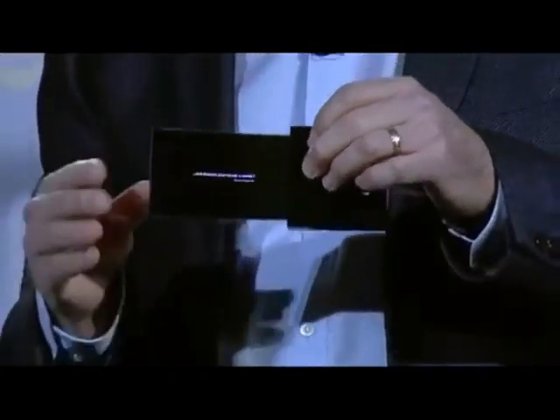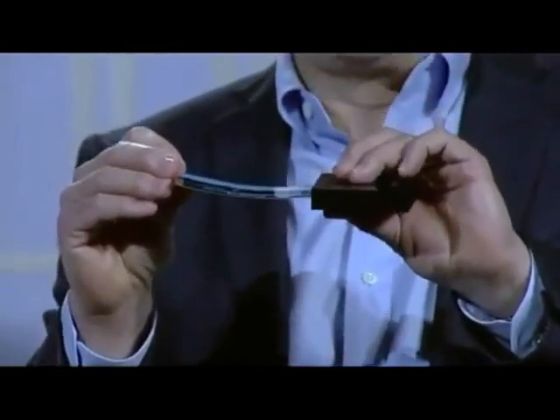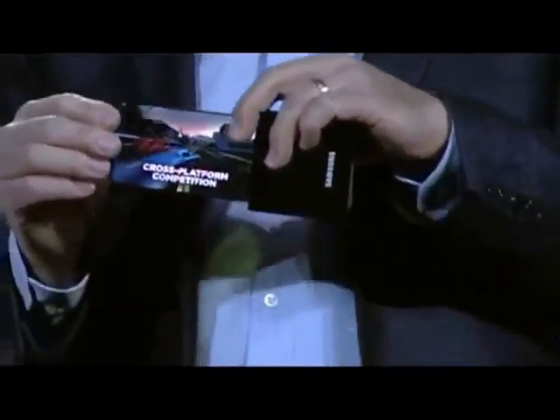Take a look at this flexible OLED prototype. Our team was able to make a high-resolution display on extremely thin plastic instead of glass. So it won't break even if it's dropped, and we can actually bend the screen.